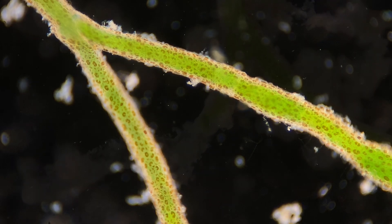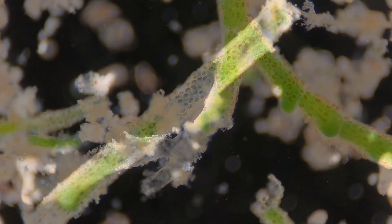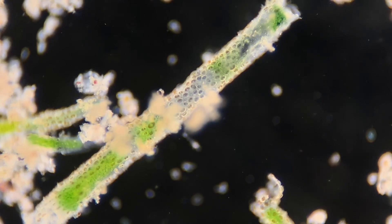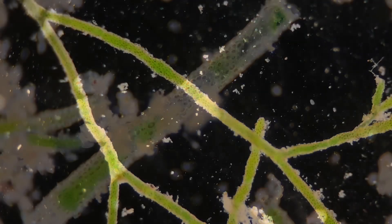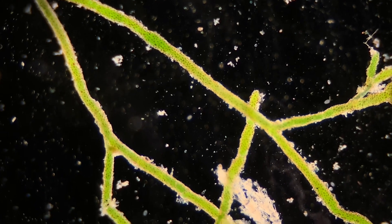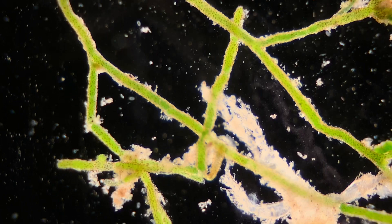The first thing that we noticed a lot of is this plant material which I believe to be algae, and one of the things you'll notice on this algae is there's a bunch of really small little circles. What are those circles? Well those are stomata — that is where the gas exchange happens. Carbon dioxide goes in and oxygen and water goes out of those little circles.